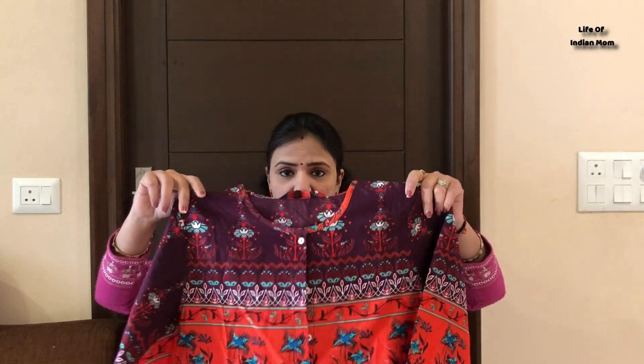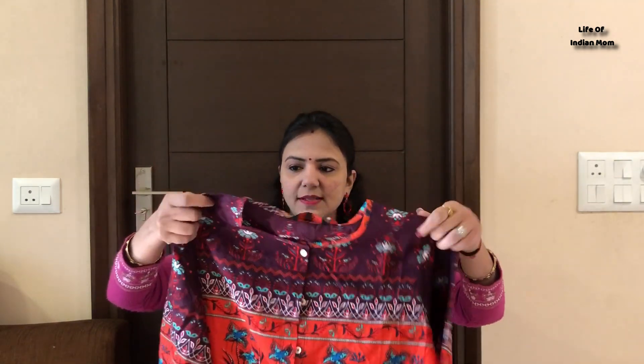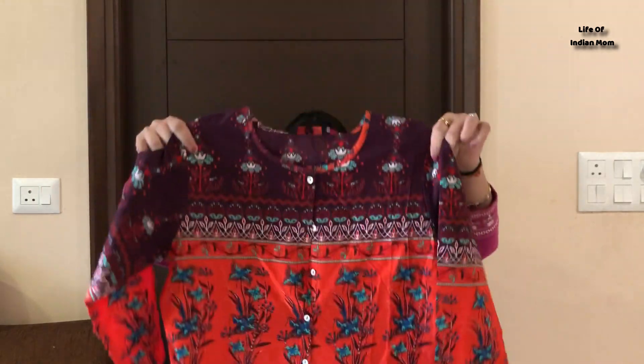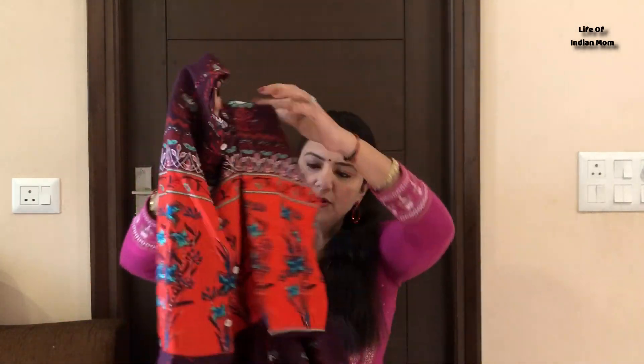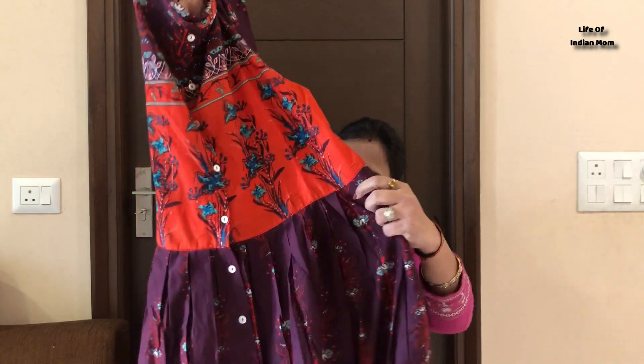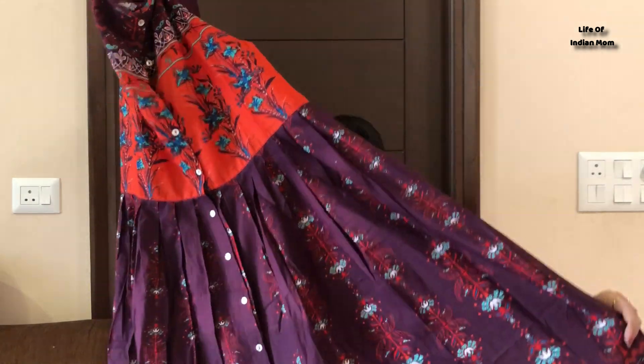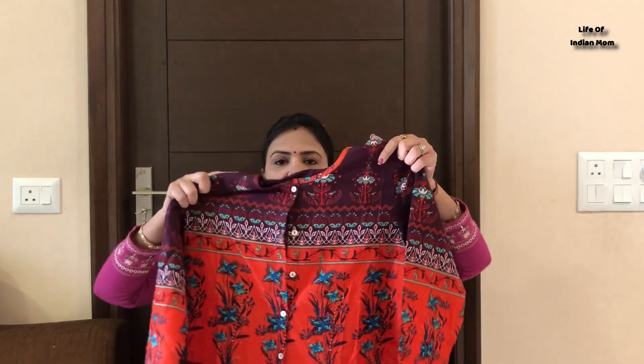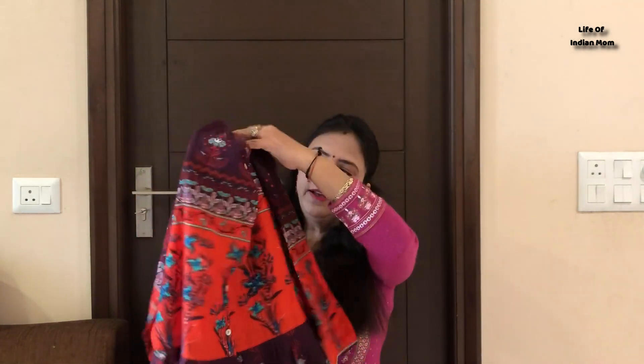First of all, I will show you this kurta. It has a burgundy color and red color — there is a lot of color mixture and it looks pretty. There are 3/4 sleeves with very good printing — it has an all-over print. There is a beautiful pattern with a little pink detail and a flower print. You can see the orange color at the bottom. It has a short round neck and there are buttons. All the buttons are open and it looks beautiful.